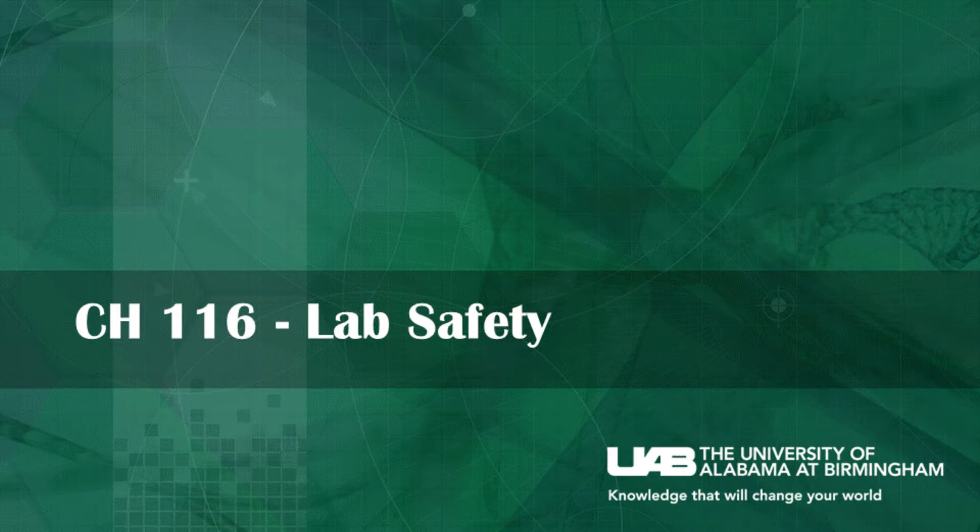Hi, and welcome to the lab safety video of your CH116 course, Appropriate Clothing for Lab.